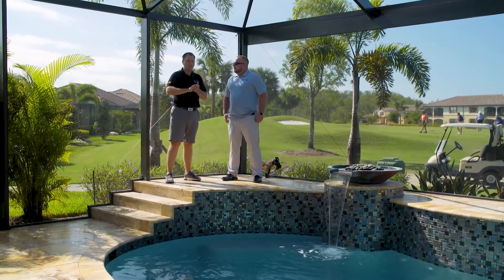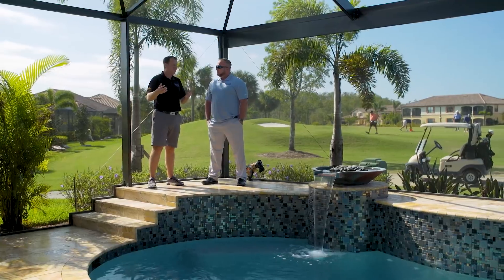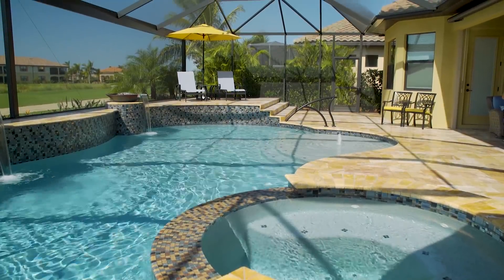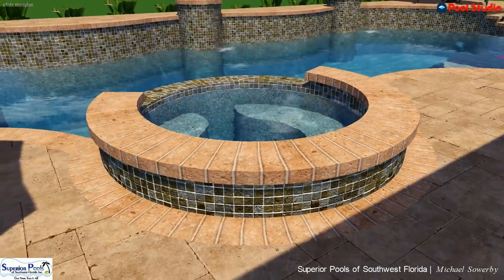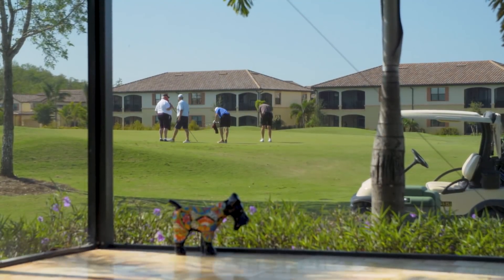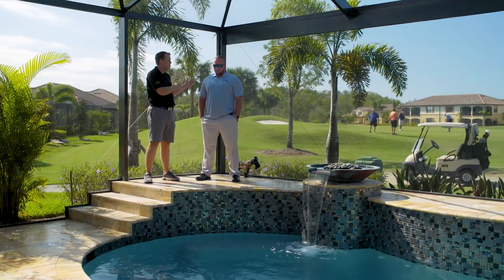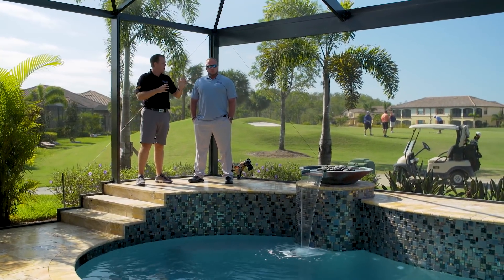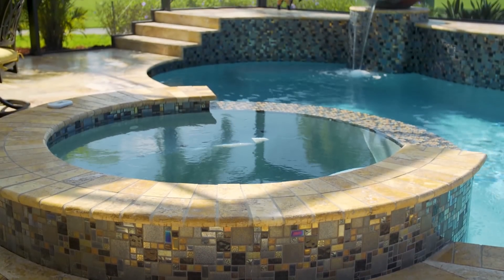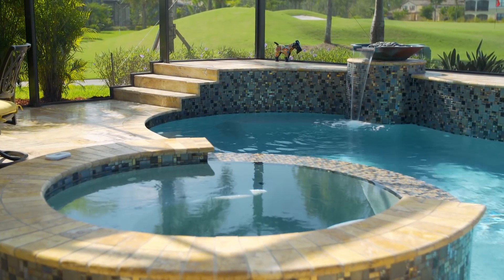We initially had the spa more over by where the sun shelf is now. We ended up moving it for a couple of reasons. I centered it on the kitchen window just behind it, so when they're having breakfast or dinner, they can look right through that window — it's kind of like a picture frame. The real reason for putting it on the front side was the tremendous view of the 13th hole. While they're in the spa, they get to look not only at the pool in front of them but the great view behind them as well, rather than sitting with their backs to it.